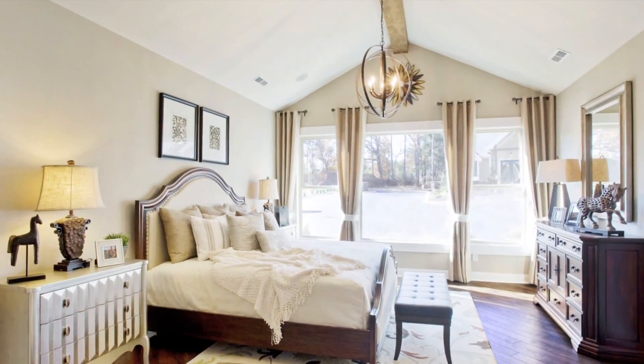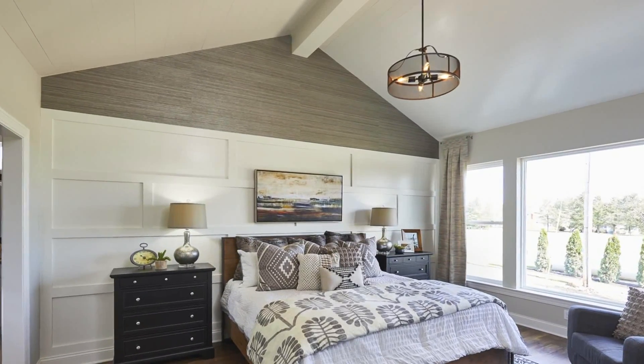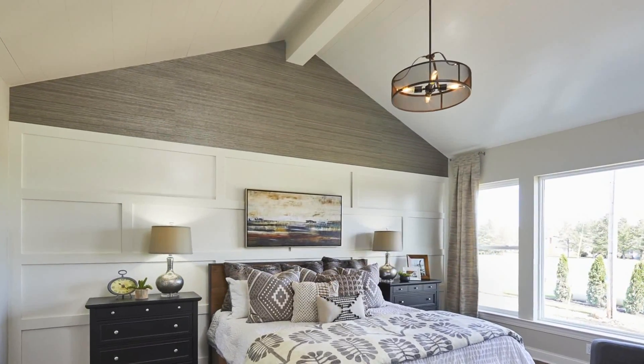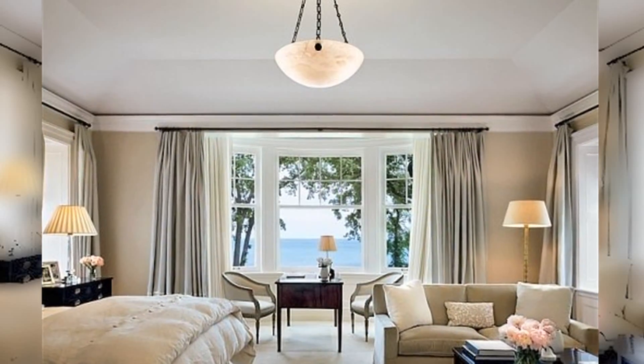A chandelier in the master suite functions on two levels. One, it attracts your gaze upward, which immediately lets you take in the room as a whole. Secondly, it ultra personalizes your bedroom, much like a piece of fine art.